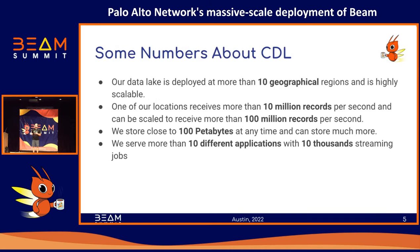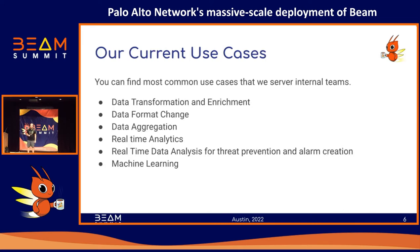For one region we have more than 10,000 jobs — I checked last night and just one region has 10,000 jobs, so most probably we have a lot more. All of them are streaming jobs. On the streaming side we have different use cases like transformation, format change, aggregation, and real-time analytics.